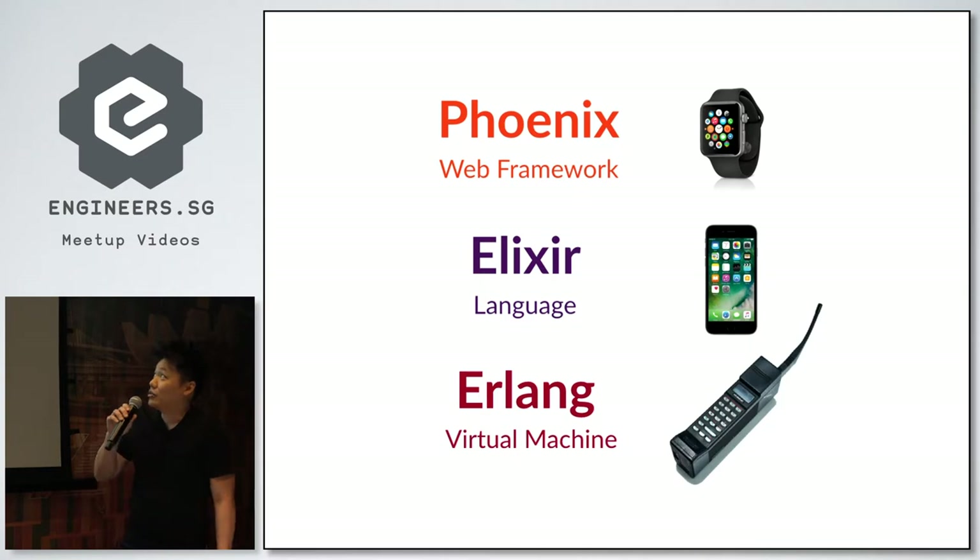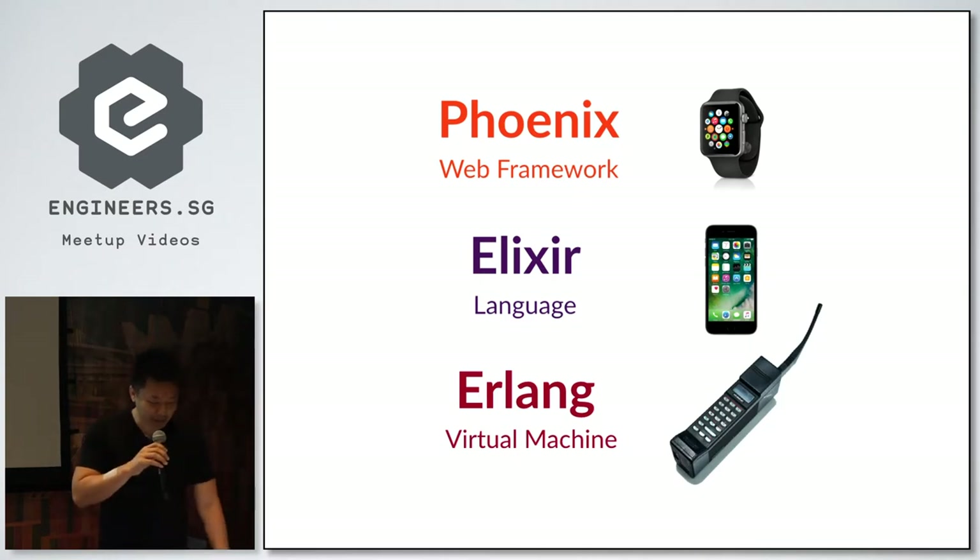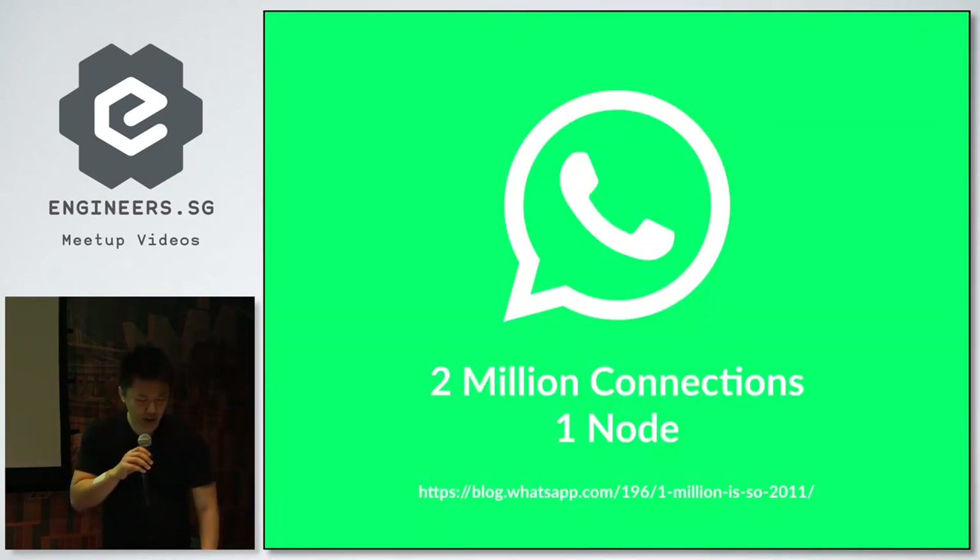There must be something really special about Erlang. The most famous large-scale deployment of Erlang is WhatsApp. Back in 2012, they got a lot of attention after publishing a blog post that they were supporting 2 million live TCP connections on a single node — a single server. That's 2 million smartphones connected to one server, chatting to each other. And in their words, even with plenty of CPU and memory to spare and doing it sustainably.